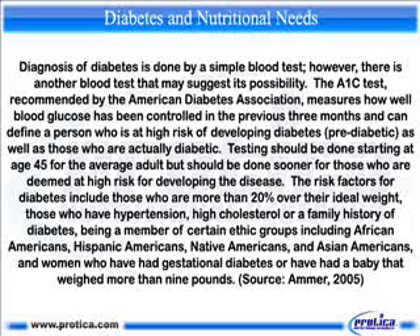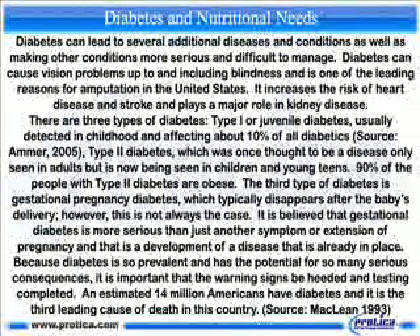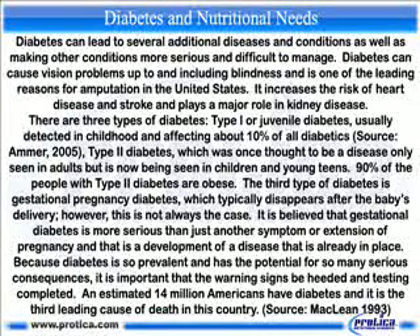Women who have had gestational diabetes or a baby that weighed more than nine pounds are also at risk. Diabetes can lead to several additional diseases and conditions, as well as making other conditions more serious and difficult to manage. Diabetes can cause vision problems up to and including blindness, and is one of the leading reasons for amputation in the United States. It increases the risk of heart disease and stroke, and plays a major role in kidney disease.